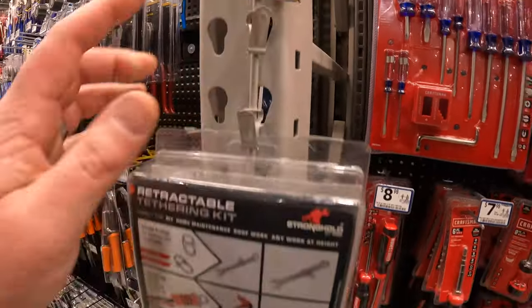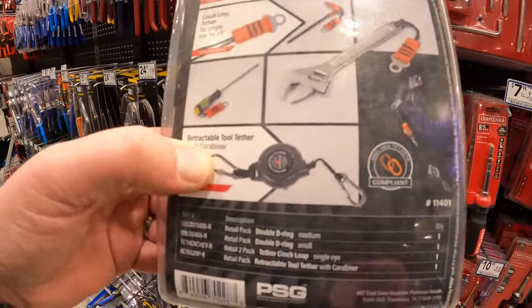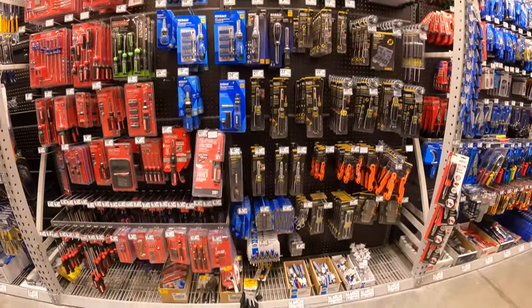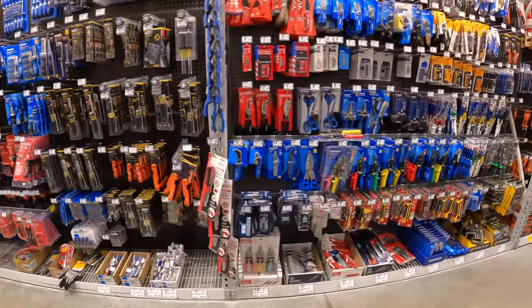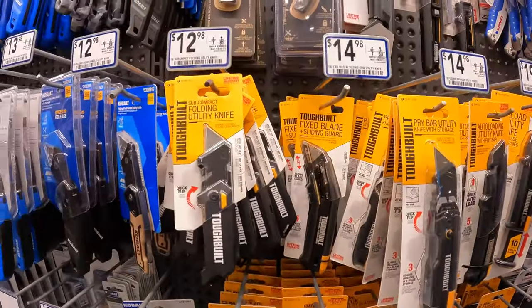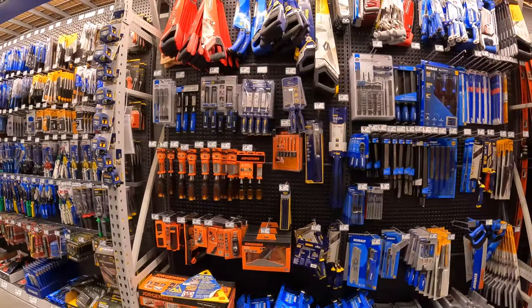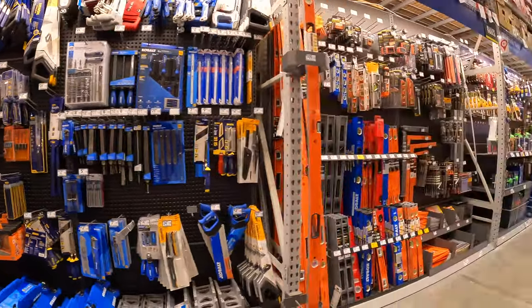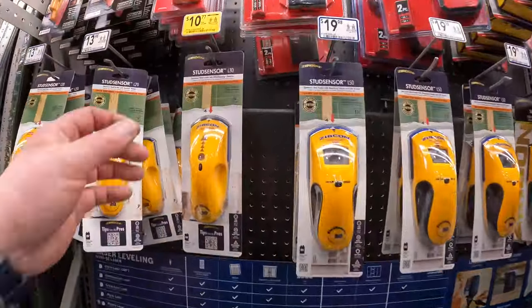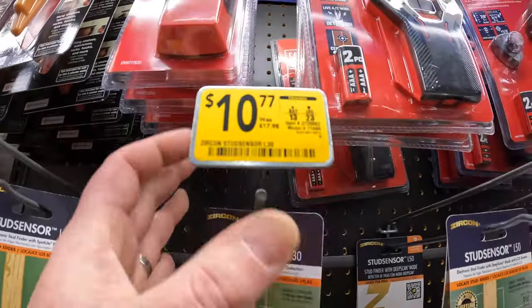$14.97, was $59.97, for their 4-pound retractable tethering kit. No markdowns on this aisle, no markdowns here — ToughBuilt utility knives are right here. Wow, there's no markdowns on these caps, nothing here.